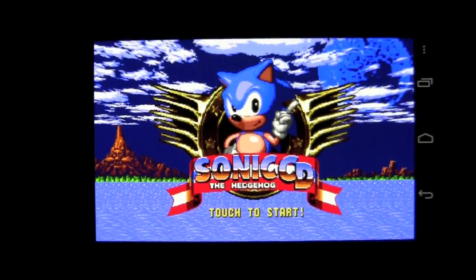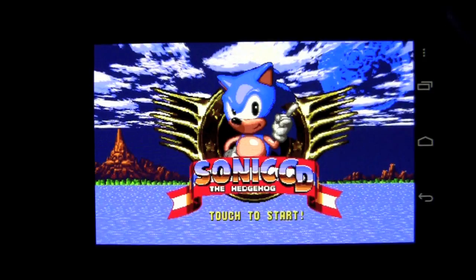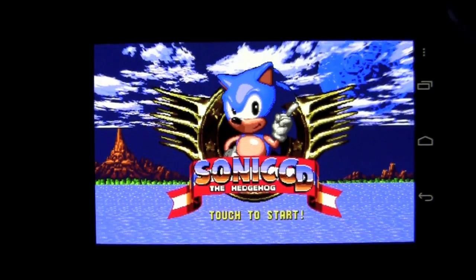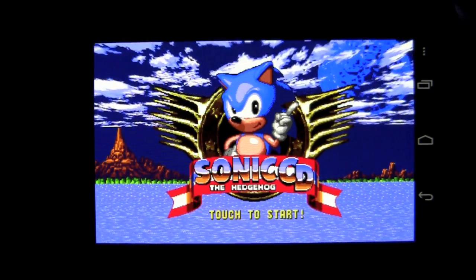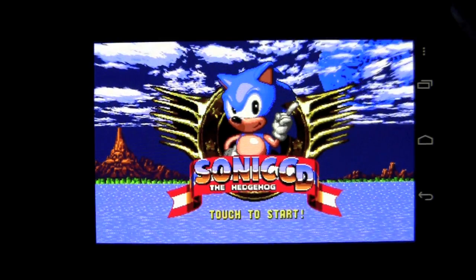Crazy Mike, crazymikesapps.com, with an Android app review for Sonic CD by Sega of America. This application is in the Arcade and Action category of the Google Play Store, currently selling for $4.99. We're checking this out on the Samsung Galaxy Nexus.